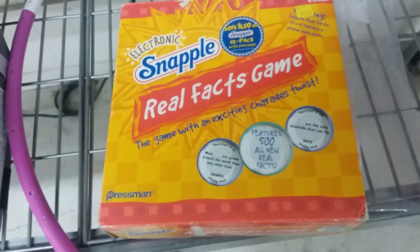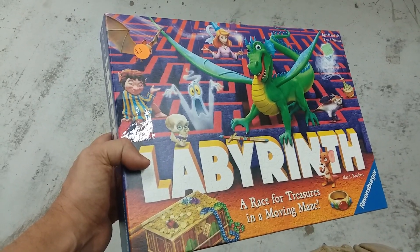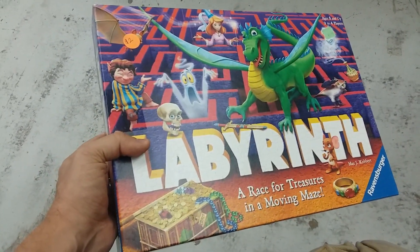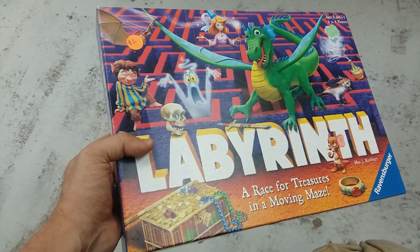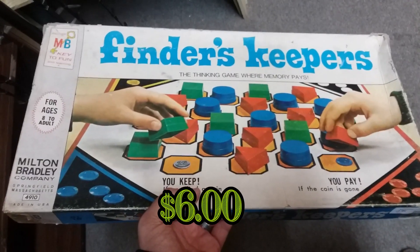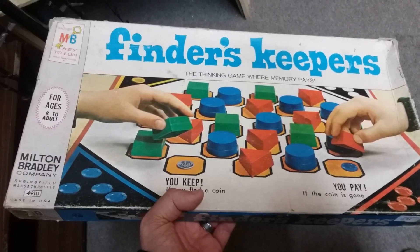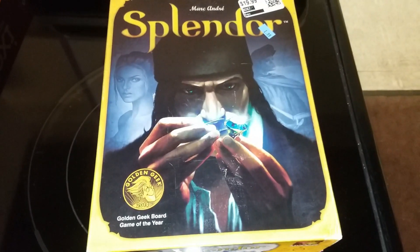Here we have Labyrinth. I have a couple copies of this game already and can't really get too much for it, so I think I'm gonna pass — great game though. Here we have an old game called Finders Keepers from Milton Bradley. This game is missing some parts and I don't think I could make much with it anyway, so I'm gonna leave this.